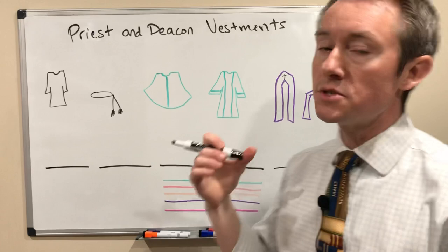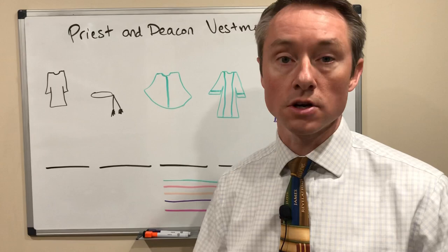Hey, this is Jerry Dees from religionteacher.com. If you come to a Catholic Mass or liturgy, you'll notice the priests or the deacons are wearing some interesting vestments or clothing during the prayers.